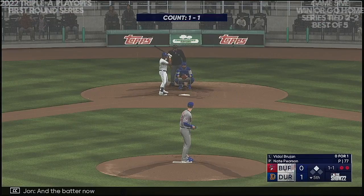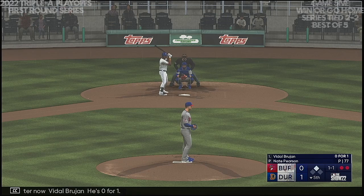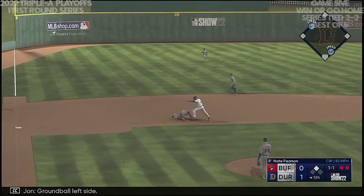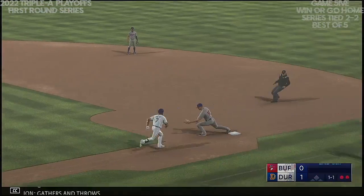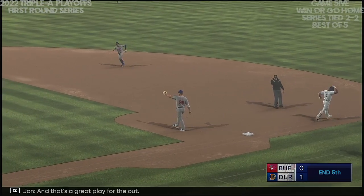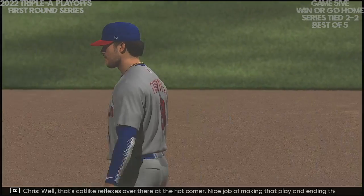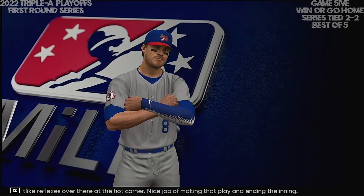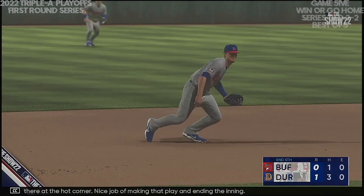The batter now: Vidal Brujan. He's overrun. Ground ball left side — oh, look at the stop! Gathers and throws — and that's a great play for the out. That's cat-like reflexes over there at the hot corner. Nice job making that play and ending the inning.